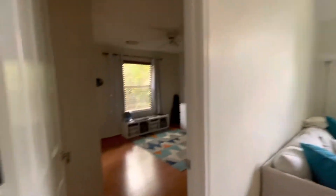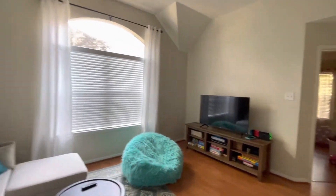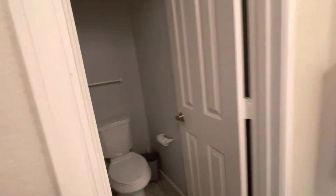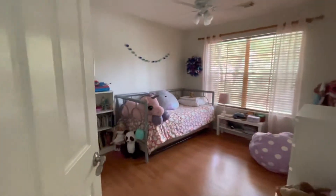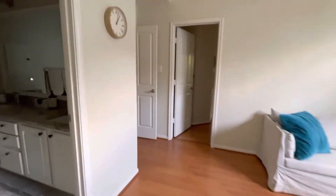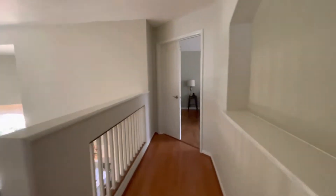I like doing showings like this where I'm seeing it for the first time as well. We've got one bedroom here to the left, good size. Then a small flex room, a full bath with two sinks and a bathtub. Second bedroom up here. So that's three bedrooms up here on this wing. And I believe the owner's retreat is over here.